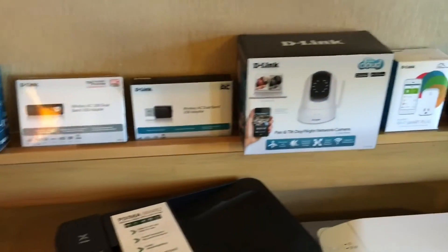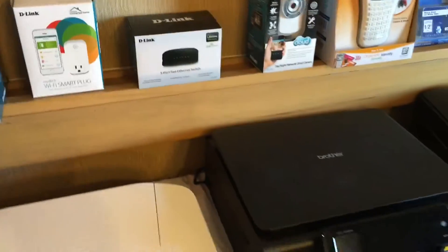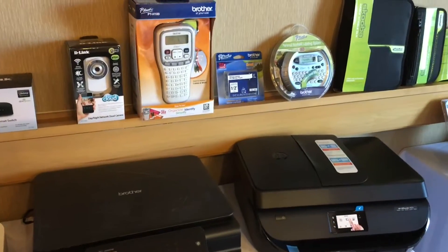D-Link home connectivity, Canon, Brother, HP printers, Epson as well — not shown but certainly available.